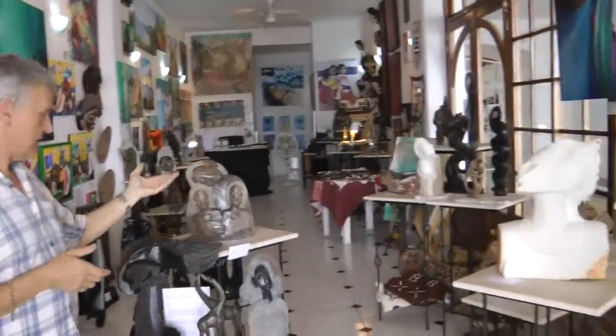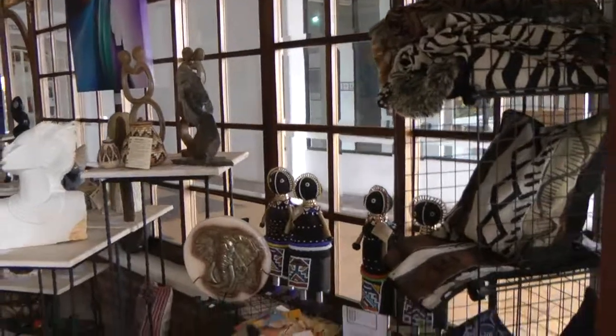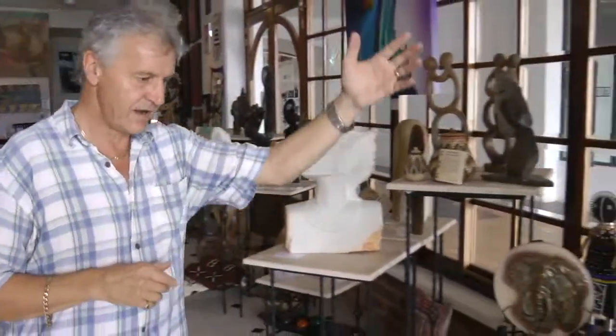We have beautiful work from Zimbabwe. Our sculpture comes out of southern Africa, the Zimbabwe area. Also our textiles, which are from southern Africa as well — very unique, very bright.